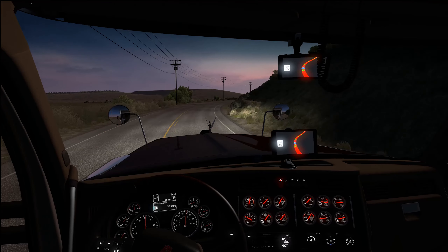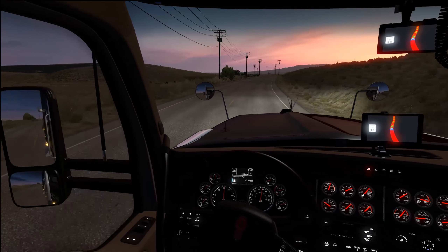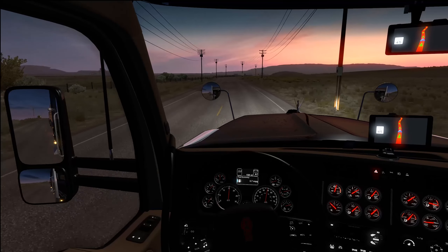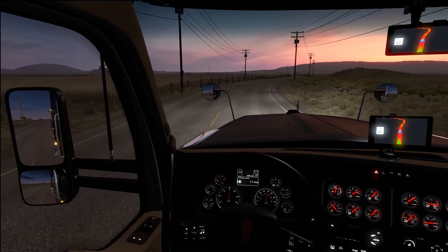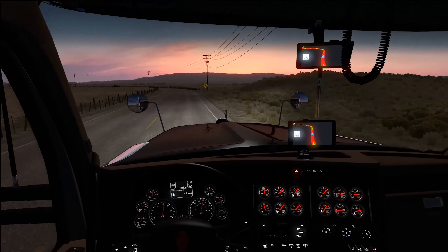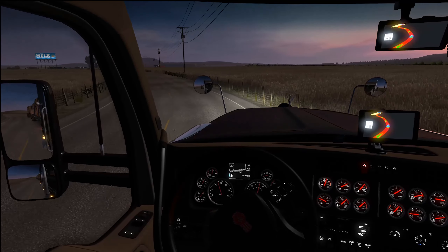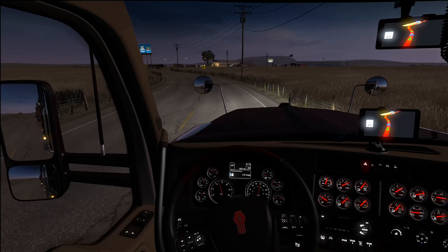I actually like the glow in the cab — you can see the glow from the GPS, which is kind of cool. I don't think I've ever noticed that in ATS before. This truck has a few different customization options — more so just exterior customizations, not too much interior. But there are some interior options: that TV, three different GPS placements, and different steering wheel choices. All in all it's a pretty sweet truck.